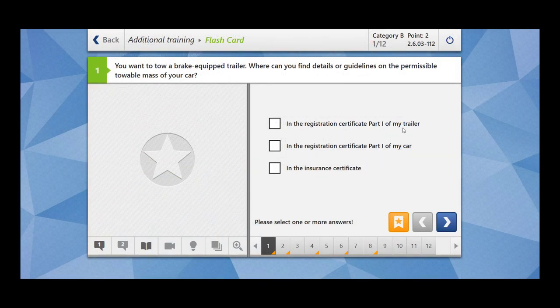In the registration certificate part 1 of my trailer? No. In the registration certificate part 1 of my car? Yes. In the insurance certificate? No. You can find these guidelines in the registration certificate part 1 of your car, or you can find them in the instruction manual of your car.